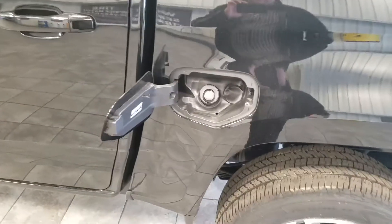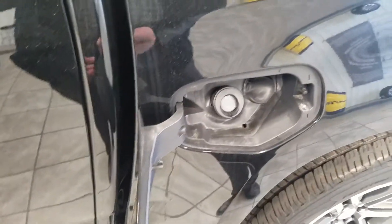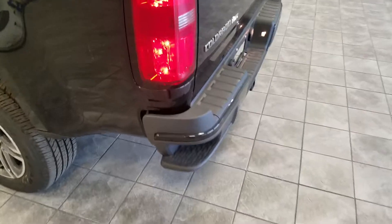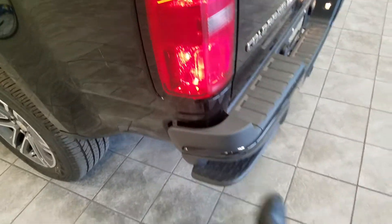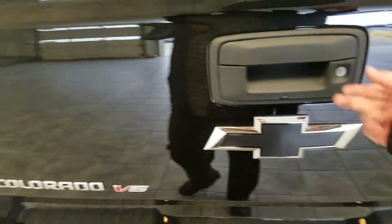One of the cool things is we have capless gas caps now, so there's no cap anymore — you don't have to worry about tightening it up or it falling off. One of the other cool things on the Colorado is we've added these steps to get up and into the back. The back bow tie is also black.